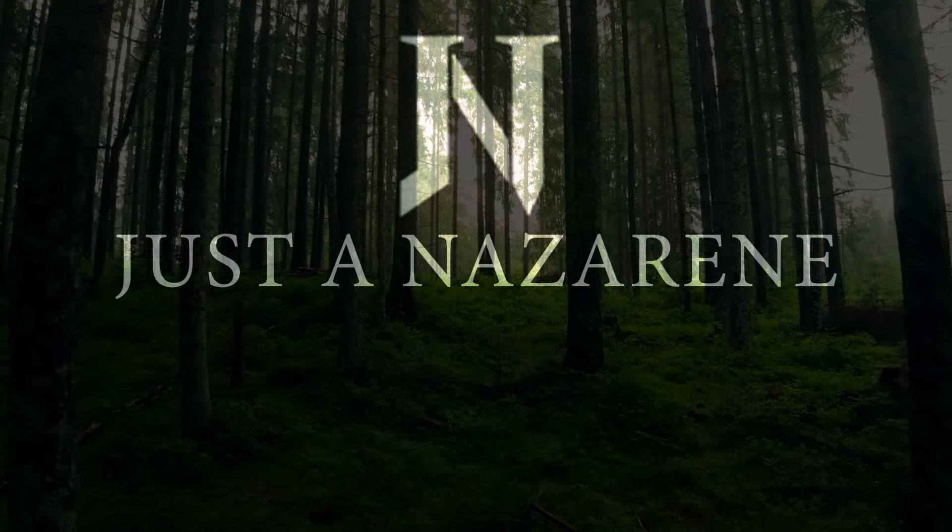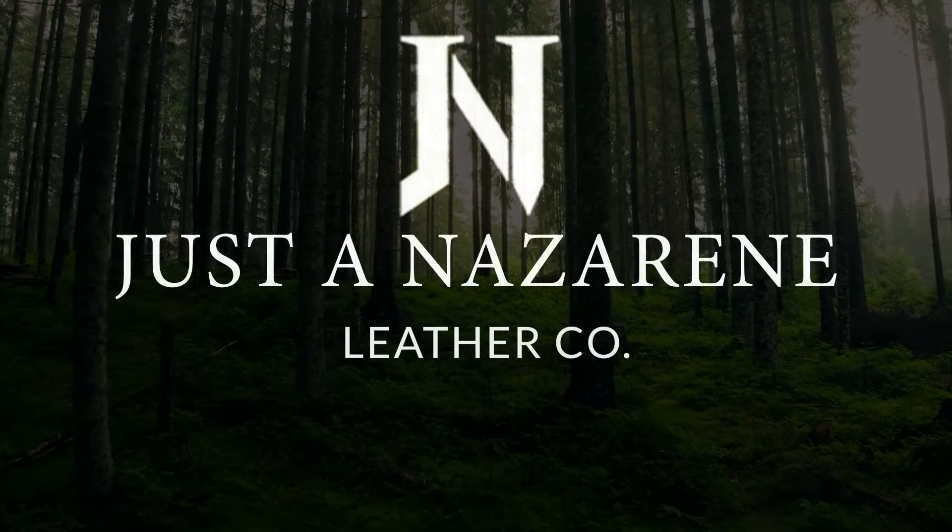Hey everyone, welcome to the workshop. My name is John with Justin Nazarene Leather Company. We're at the end of June, so it's time for another business update. We're going to be talking about some things — mostly different products we have available, whether that's stuff we're continuing on, new products for July, restocks, things like that.